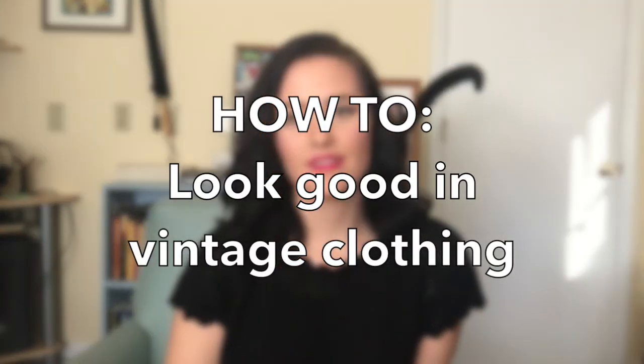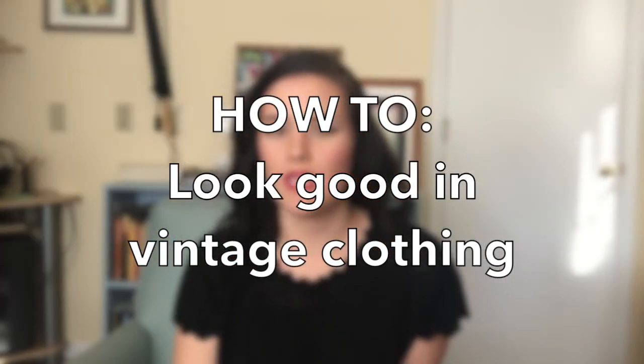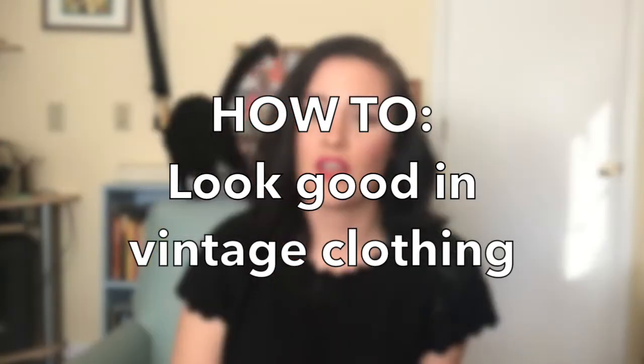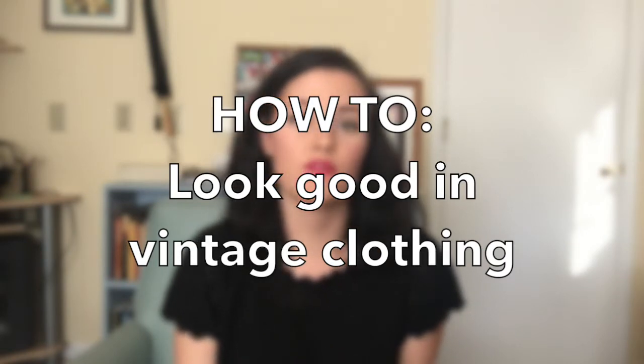Hey everybody, it's Laura with Lomarie Vintage, and welcome to the first in my how-to video series. Today I'm going to be talking about how to look good in vintage clothing. Just a disclaimer: this video is about how to shop for your body and not necessarily about how to change your body. I'll be giving you my big five tips on what to look for when you're trying to buy vintage clothing.